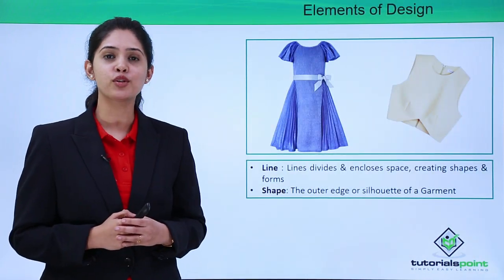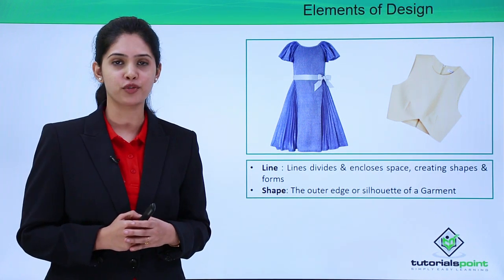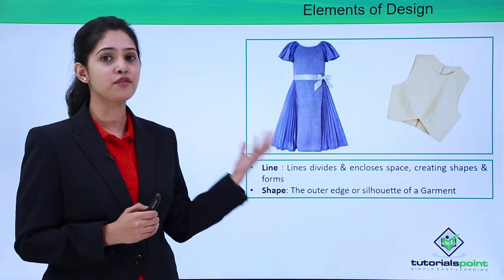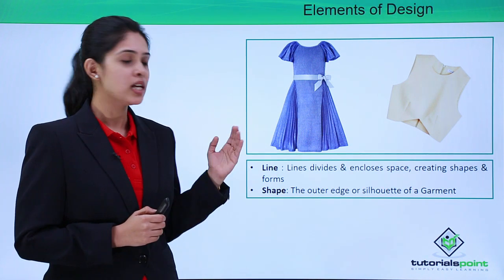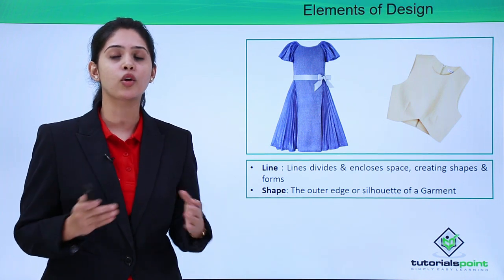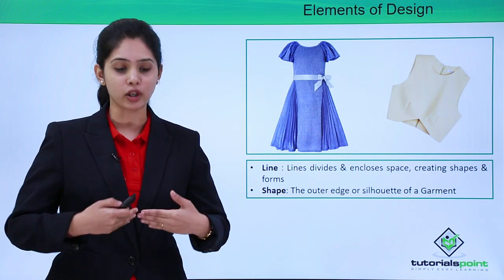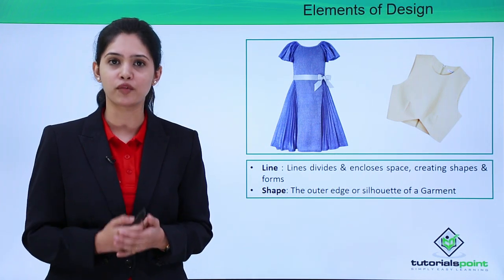Elements of design. We have a total of five elements of design. The first is line, which is the most basic element of design — lines help form the shapes of garments. If you look at these two garments, they have completely different shapes, and these are formed because of the lines present inside the garment. The second element of design is shape. Shapes help form the silhouette of the garment. We have garments which are bell cut, straight cut, which drape properly on our body, which are extremely flowy — and these silhouettes are formed because of the shapes of the garment.